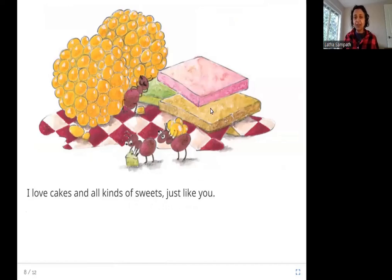Here again you can see some sweets, and who is coming to the sweets? The ants. Doesn't it always happen when there are sweets in the house? The ants always find the sweets.